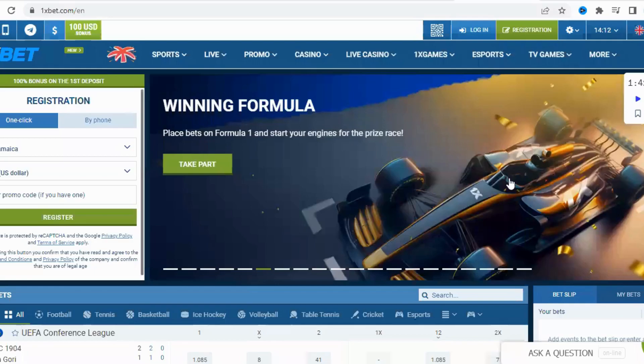To begin, go to the OnesBet mobile app or website. Click on the Registration button and choose the type of registration that suits you best.